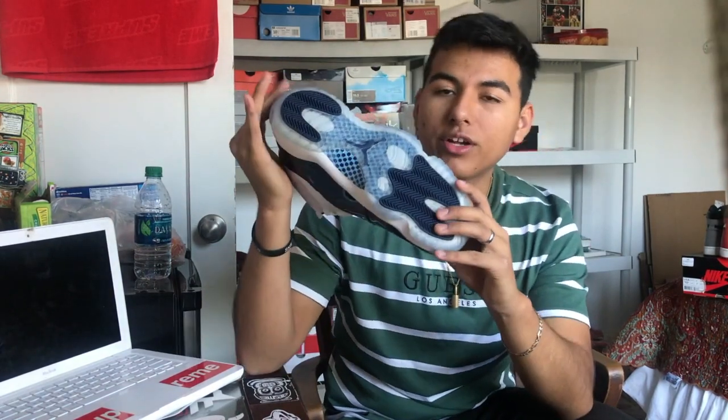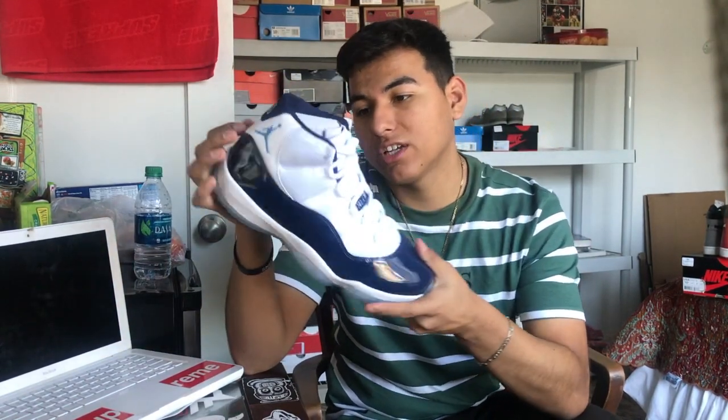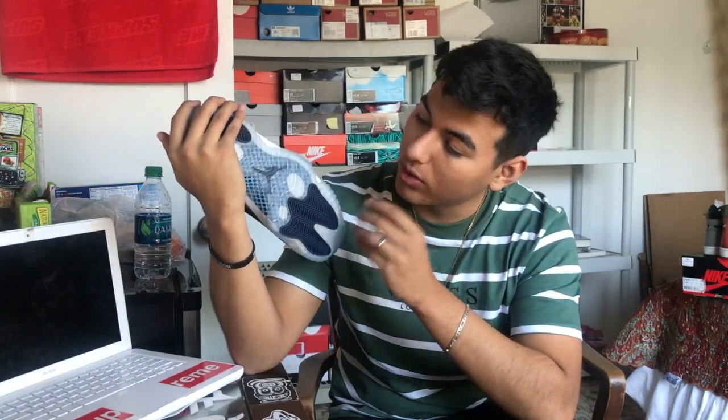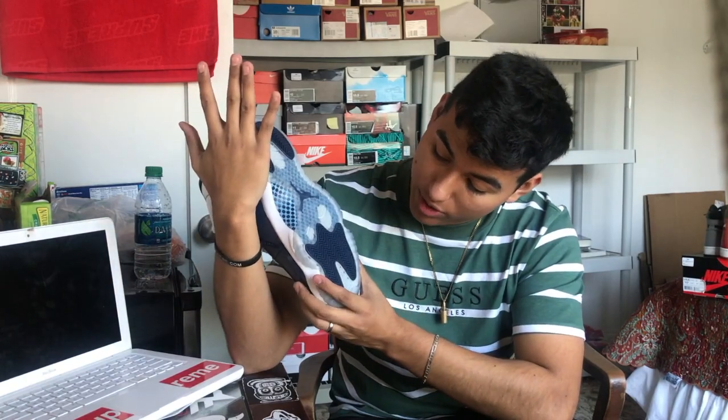Next up is the Win Like 82 — with the UNC kind of Carolina blue. Blue outsole bottom, I picked these up for $160 with my employee discount. Really nice pair of shoes, still deadstock — I haven't worn these and don't know when I plan to. But they're a really nice shoe. White shoes are probably things that pop the most in my opinion, which is why I pick up a lot of white shoes.